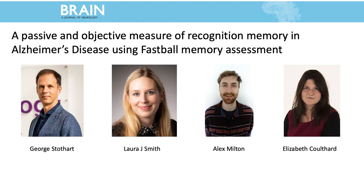In the study that I'm going to talk about today, published in this issue of Brain, we tested a new tool called Fastball which we have developed here at the University of Bath for the measurement of cognitive impairment in the most common form of dementia, Alzheimer's disease. This new tool uses electroencephalography or EEG to provide a passive and objective measure of memory function in just minutes.